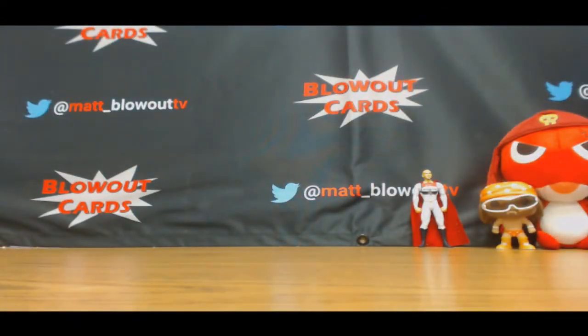Alright, all in all, awesome break, buddy. I'll be sure to take a picture of this shield here and put it up on the Instagram page. Appreciate it, man. I will get it packed up and out ASAP. Bye-bye.